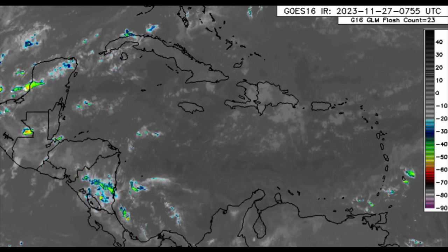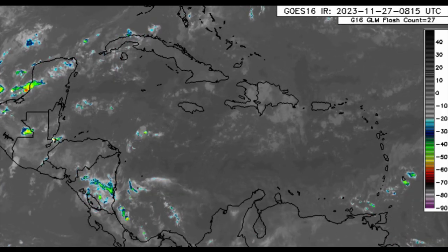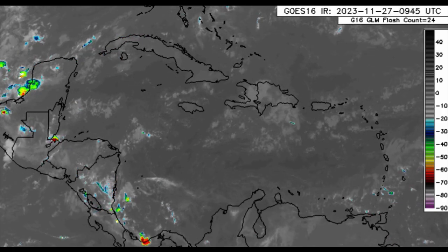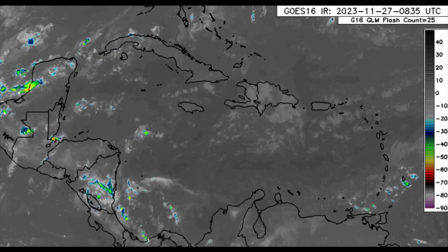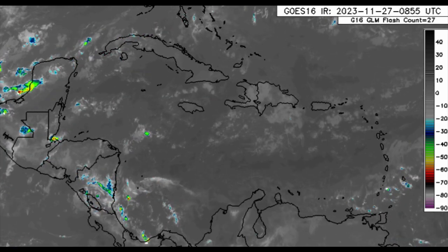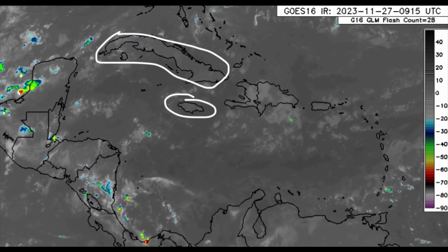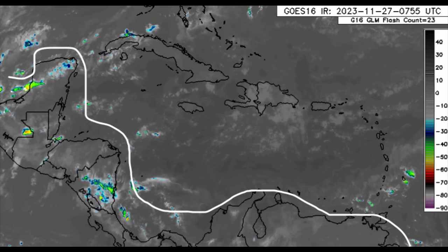Some areas have been experiencing some showers down in parts of the Windward Islands. Again, there's that trough in the area and we can even see a little bit of convection associated with it, so even some thunderstorms could be popping up within this area through today. Some areas have experienced some downpours — even some heavy downpours yesterday — across parts of Jamaica, going towards Cuba, as well as over in central and northern South America.